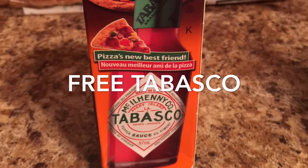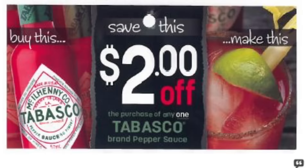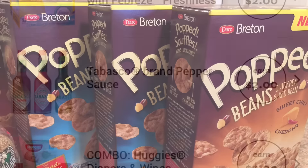The Tabasco sauce worked out to be free. It's $2.48 at Walmart and I applied a $2 tearpad coupon that I found on a coupon board, making it $0.48 out of pocket, but then I redeemed $2 cash back on the app Zweet — making some money.